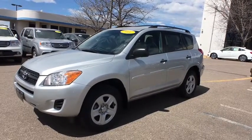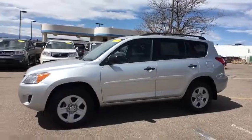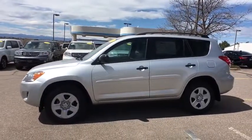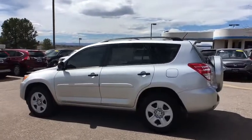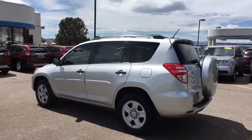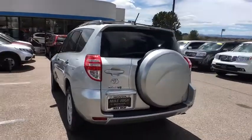2011 Toyota RAV4. The RAV4 is one of the most fuel-efficient SUVs in its class. Versatile and efficient, the RAV4 mixes the comfort and drivability of a sedan with the benefits of an SUV. This highly evolved, well-packaged crossover SUV lets you have it all.